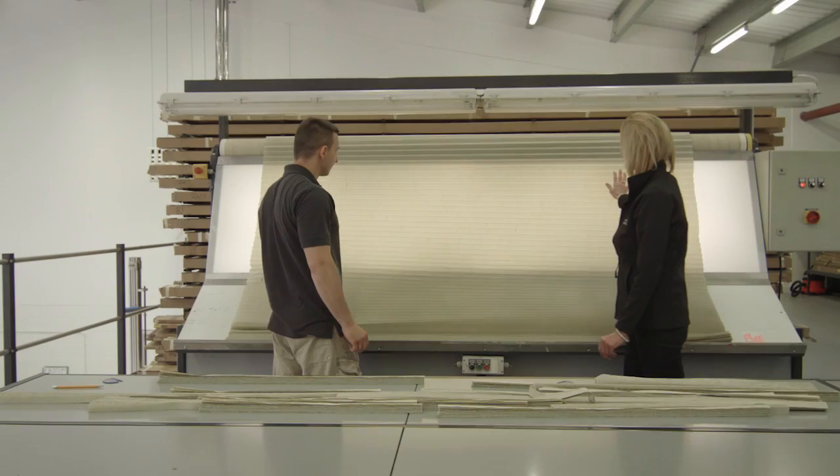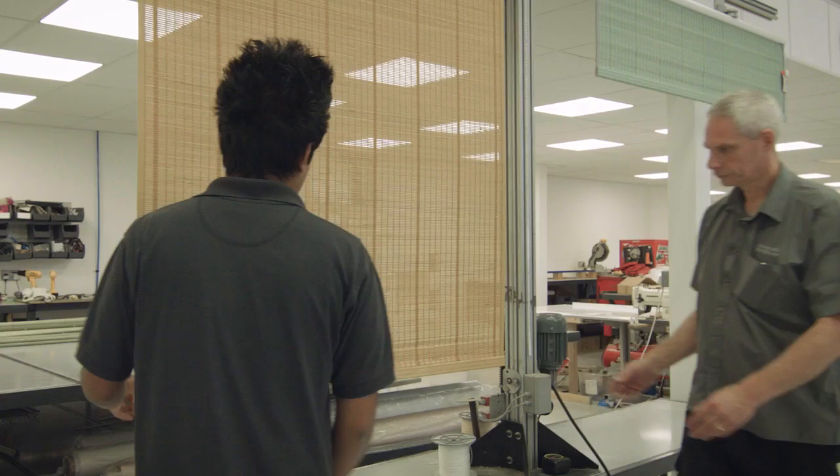We pride ourselves on our expertise to provide blinds that generic retailers simply cannot make, especially awkward shapes.